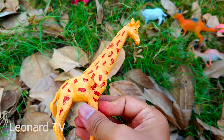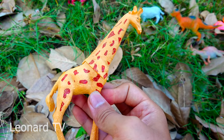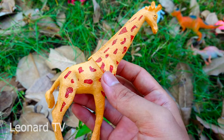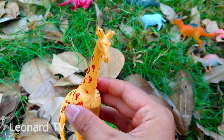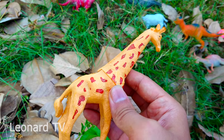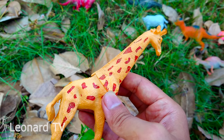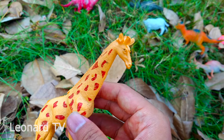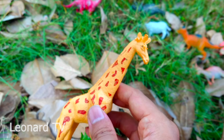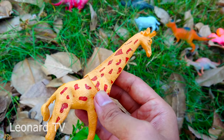Đây là chú hươu cao cổ sinh sống chủ yếu ở châu Phi. Chú có thân hình khổng lồ, cao lớn. Chú là loại động vật lớn nhất trong các loại động vật trên cạn. Chú có lông màu vàng và có những vết thẩm sẫm màu chạy dọc cơ thể. Chú là loại động vật ăn lá cây và có hai cái sừng ở trên đầu. Chú rất hiền lành, không có loại động vật nào giống đúng đến chú.